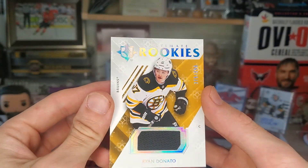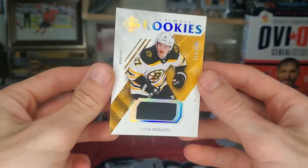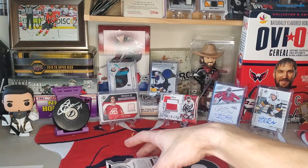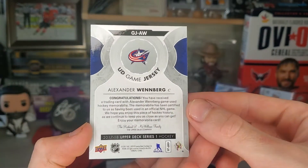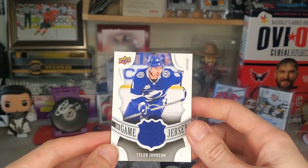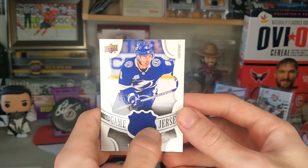Ryan Donato, Ultimate Rookies, numbered to 399. I really hope that there's one in here that's like really good. Alexander Wennberg, UD Game Jersey. Tyler Johnson — all right, that's pretty decent, I can put that with my Victor Hedman.